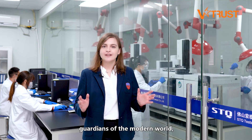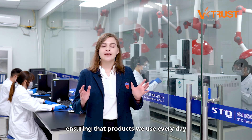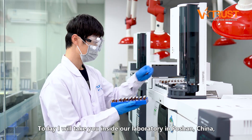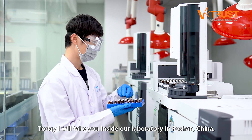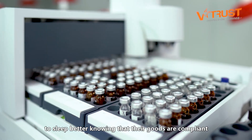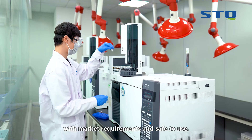Quality control technicians are the guardians of the modern world, ensuring the products we use every day are safe for a better future. Today I'll take you inside our laboratory in Foshan, China, which helps buyers from all over the world to sleep better knowing that their goods are compliant with market requirements and safe to use.